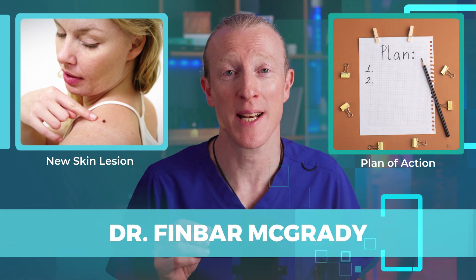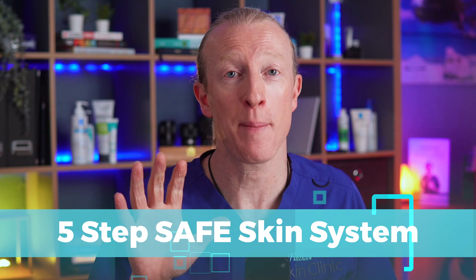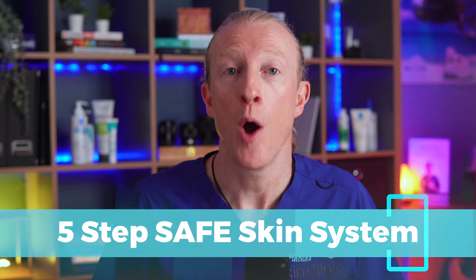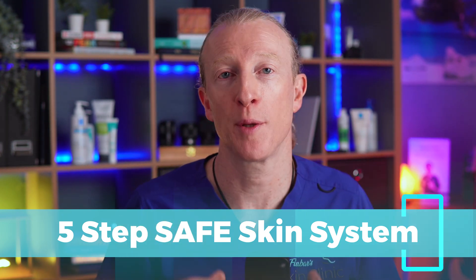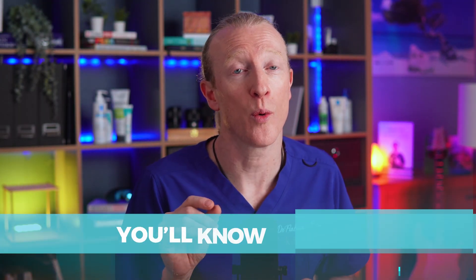Hi, I'm Dr. Finbar, a GP specialising in dermatology, and over the past 10 years I've assessed tens of thousands of skin lesions. I've come up with the 5-step Safe Skin System, which provides a comprehensive approach to maintaining skin health and ensuring early detection of potential issues. If you've ever wondered what that spot is on your arm — if it's just a freckle or something more — by the end of the video you'll know what to look for.